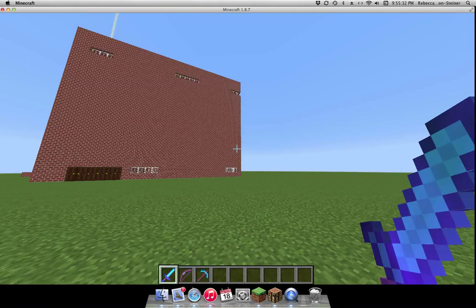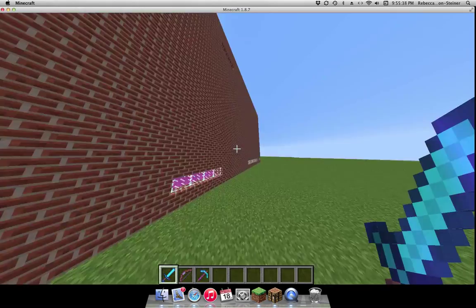So this is my house that me and Alex made. I built it on creative mode. It's pretty big — I wanted it to be big.